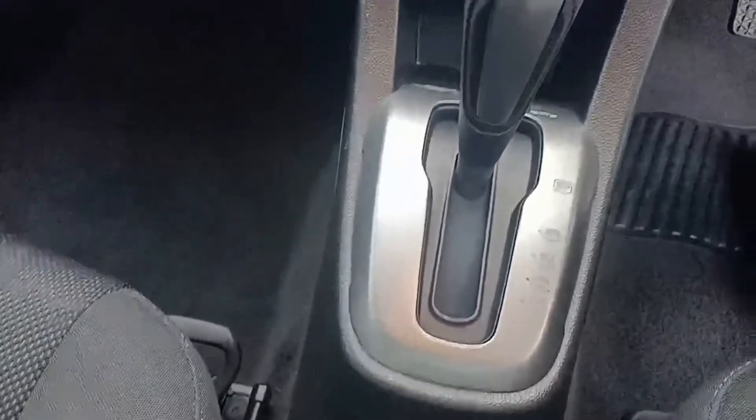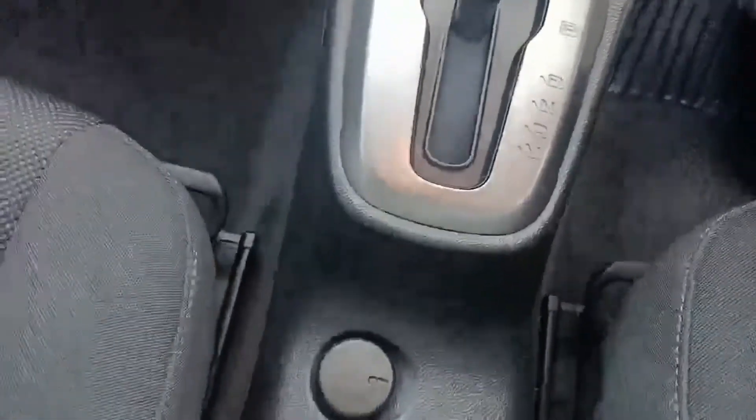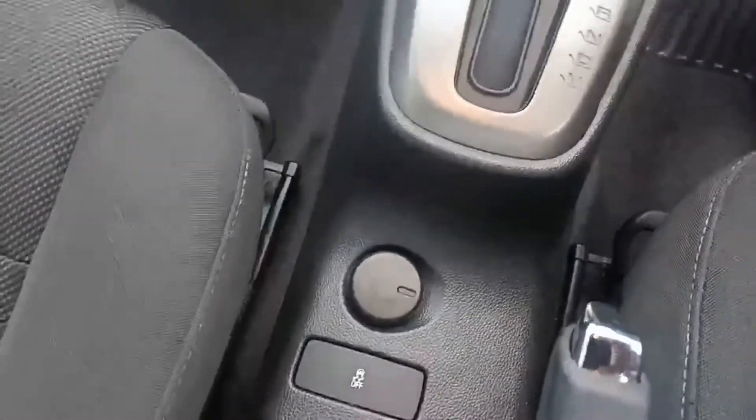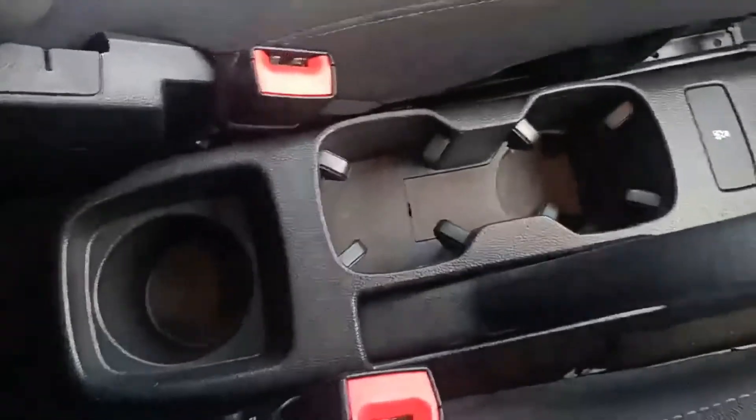You also have the option to drive the car in manual. There's a 12-volt socket and a nice handy large cup holder. The car presents really well and has been really well looked after.